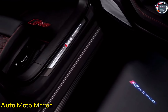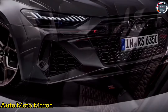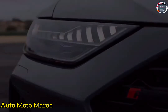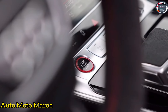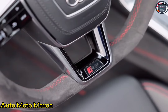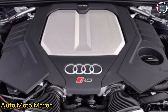La nouvelle RS6 Performance perd un peu d'isolation phonique et gagne 30 chevaux et 37 livres-pieds de couple. L'avantage du V8 biturbo de 4,0 litres, développant désormais 621 chevaux et 627 livres-pieds, est dû à une turbine de turbocompresseur plus grande et à une nouvelle cartographie du moteur. La poussée maximale peut atteindre 23,2 psi au lieu de 20,3. Le boost supplémentaire s'accompagne d'aucun décalage supplémentaire. Le moteur à chaud en V répond instantanément aux sollicitations de l'accélérateur, tandis que la boîte automatique à huit rapports ZF bénéficie de rétrogradations rapides qui sont censées être plus rapides.